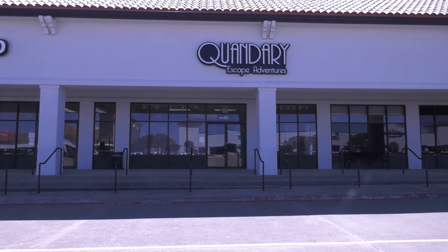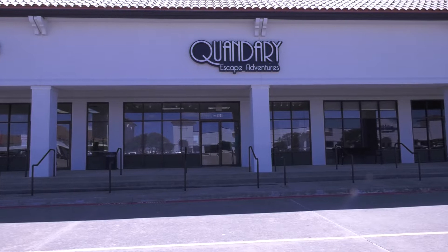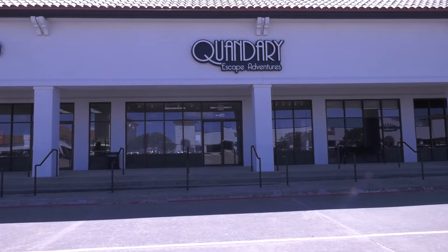If you are looking for a fun activity here in Denton, the best place to go is Quandary Escape Adventures, Denton's only escape room experience. I manage staff, hire and fire. I game master whenever we don't have staff.